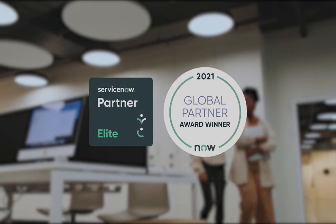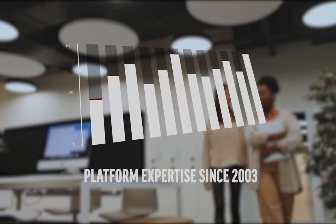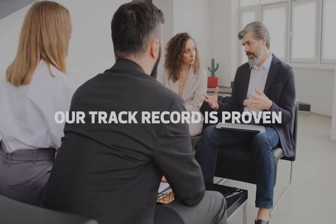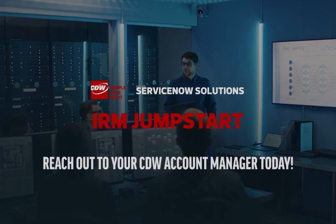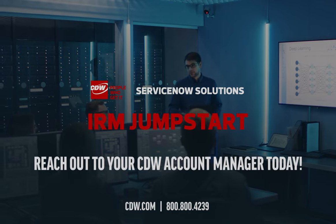CDW is an elite ServiceNow partner and their 2021 global elite partner of the year. Our team has been providing platform expertise to customers since 2003. Our track record is proven, and our experts know ServiceNow — they have a passion and commitment to your success. Reach out to your CDW account manager today to learn how an IRM jumpstart will help you make better risk-based decisions.